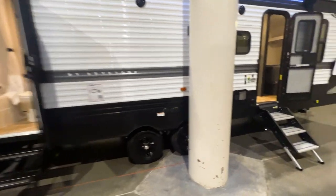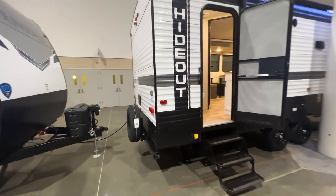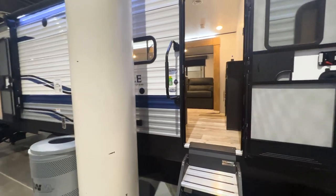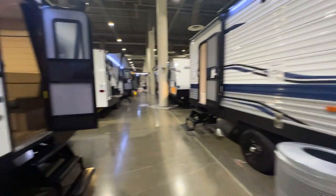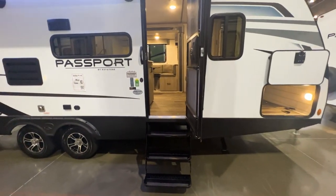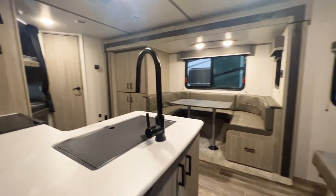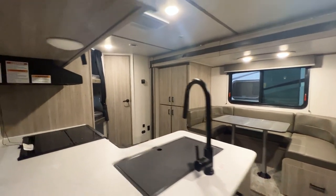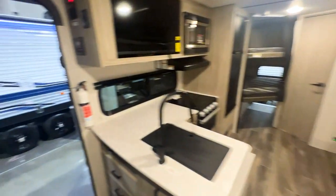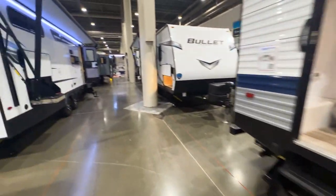We have a 272 BH — another bunkhouse from Transcend — that looks like it's going to have the dual entrance bathroom. Then with Springdale, the 282 BH — another bunkhouse. Then we're getting into fiberglass sided trailers where we have the 221 BH. This is going to be a Murphy bed bunkhouse with a slide out and a ton of storage capacity — you can see all that pantry storage there. Passport does a great job of making sure they give you as much storage as possible.